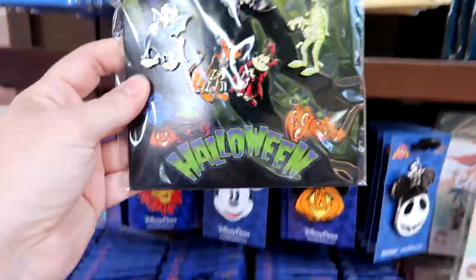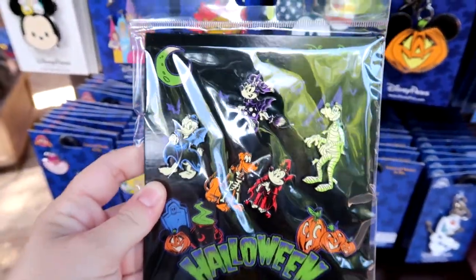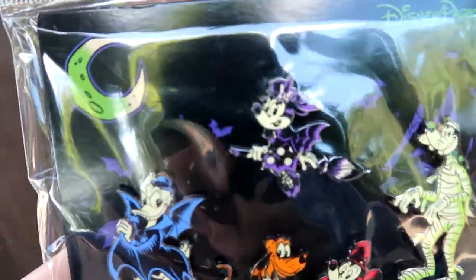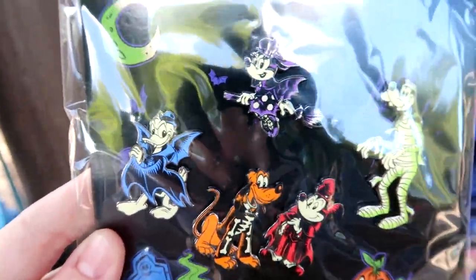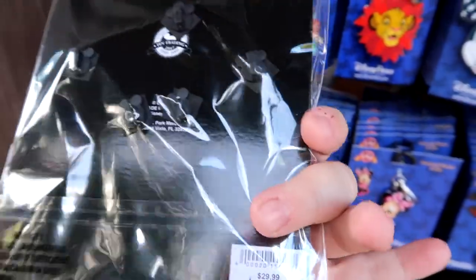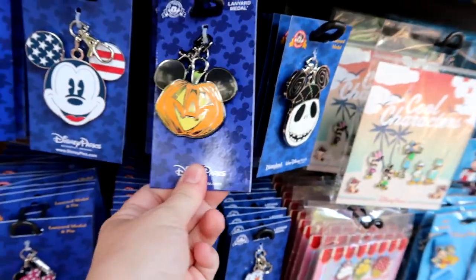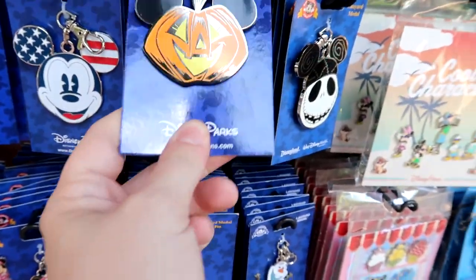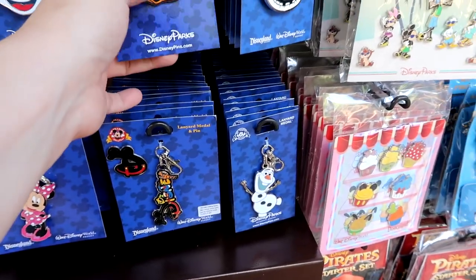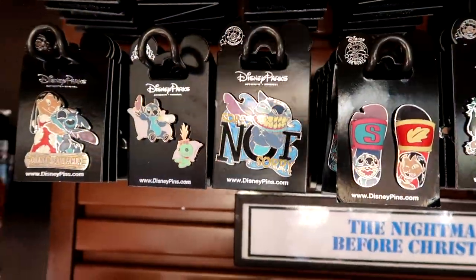They have released the Halloween pins for this year. I'm having a really hard time seeing them — the graphics are kind of weird, like in between the new Mickey and the old Mickey. It is $30 for the set of five pins. They also have a new pumpkin — a new weight for your lanyard — that's $14.99. It might be glow in the dark. And there's a new Stitch pin that says 'sorry, not sorry.'